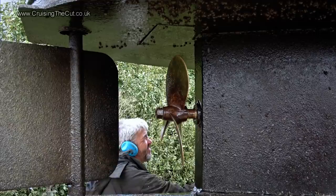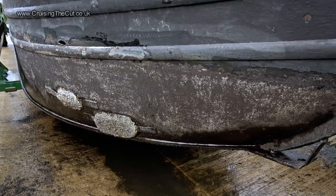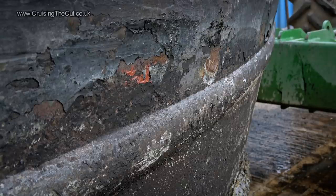A couple more ominous patches were revealed. With the hull washed and left to dry you can have a proper look at the state of things. The front anode wasn't too bad as you can see, but there was a distinct difference in blacking above and below the water line, with the hull definitely in need of a repaint. This is entirely normal though. Underneath was nice and solid — I'll come back to this at the end.